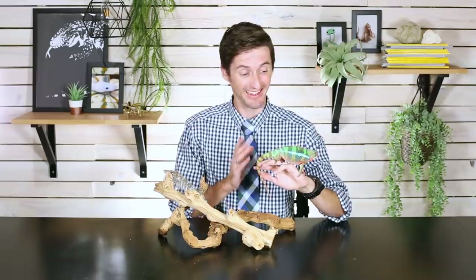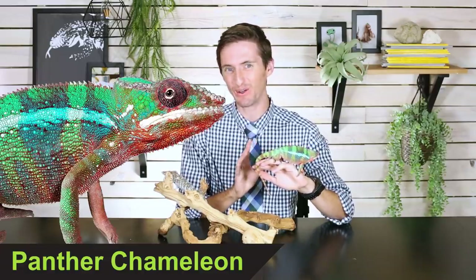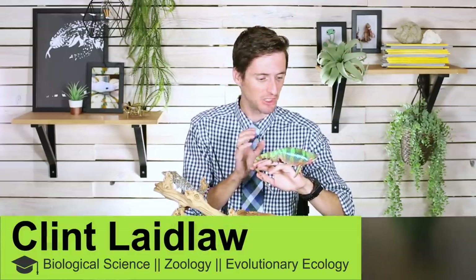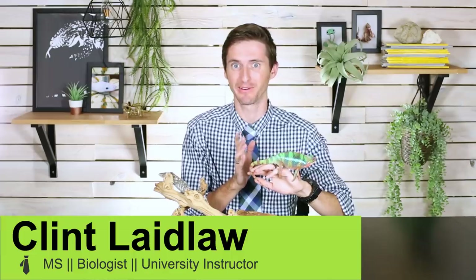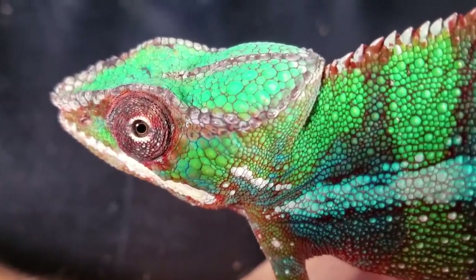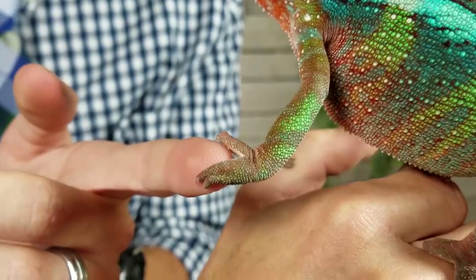Well hi there. Chameleons, like this panther chameleon that I'm holding, are arguably the coolest lizards in the world. They can change colors and like all of their colors are beautiful. They have these independently moving eyes that can be looking at different things all at the same time. They've got these weird feet that have like clusters of toes.